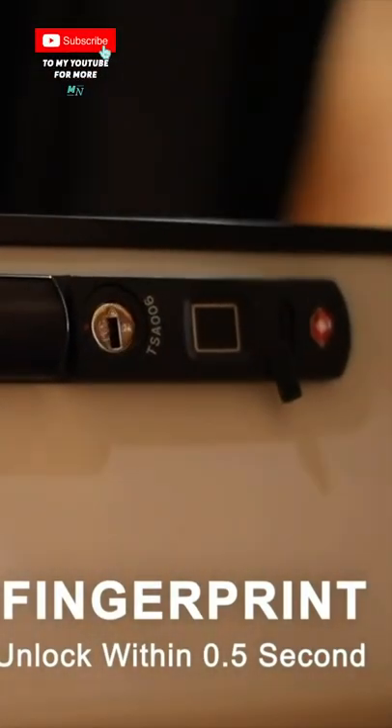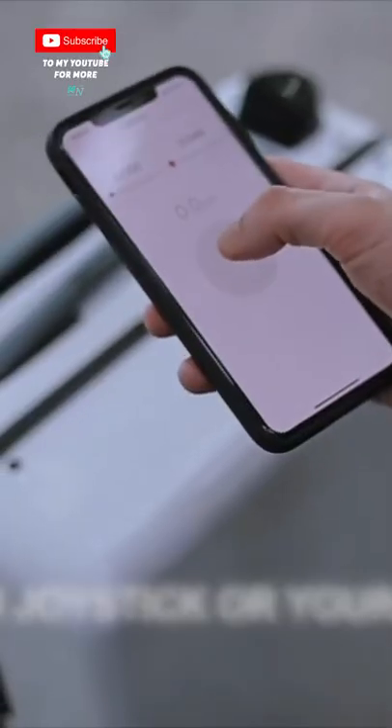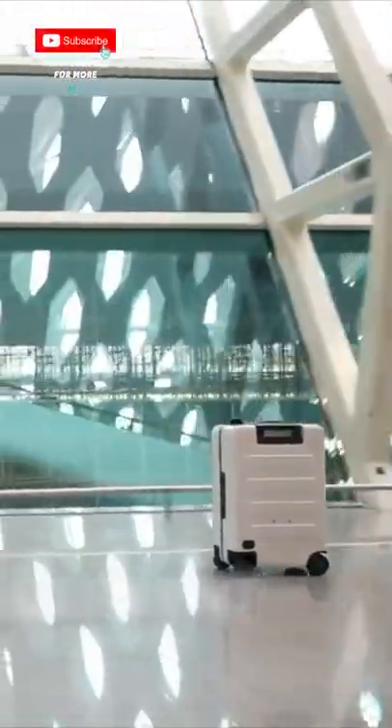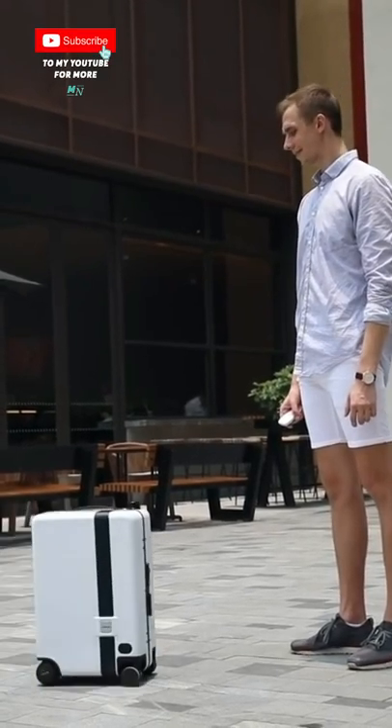With the new intelligent alert system, you'll be notified if it's 10 meters away from you, and you can bring Now Crates back to you by pressing the return to owner button.